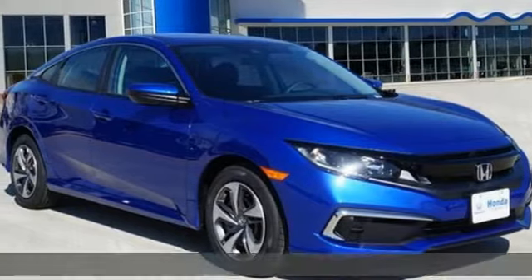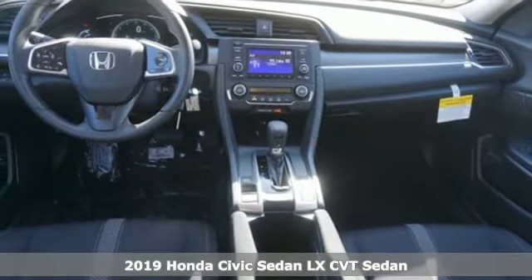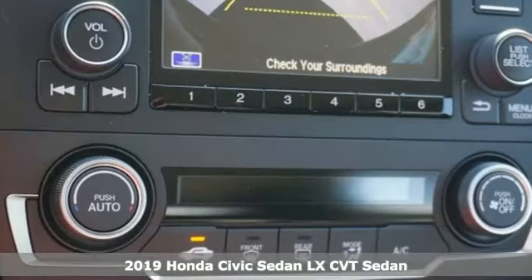It's a new 2019 Honda Civic Sedan. Get more mileage out of every drive with this Civic, and it comes with all the amenities you need.